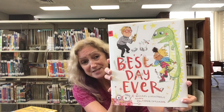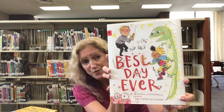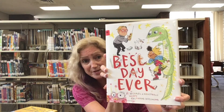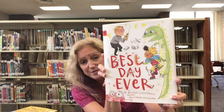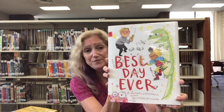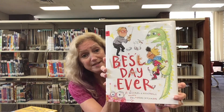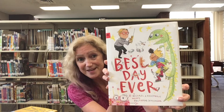His next door neighbor Anna is having all kinds of fun and William is getting very frustrated because he is not having any fun. Anna keeps inviting him to join her and he refuses until finally he gives in and finds out what happens. Maybe he'll have the best day ever.